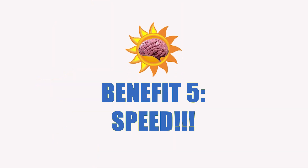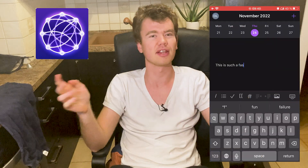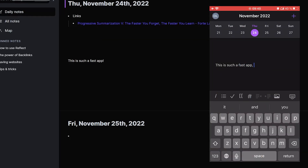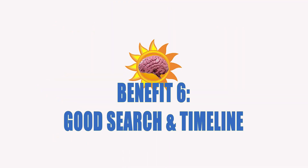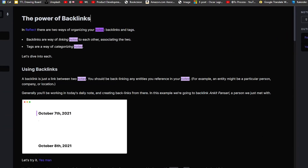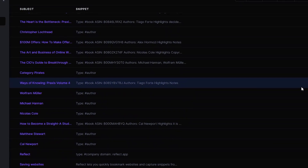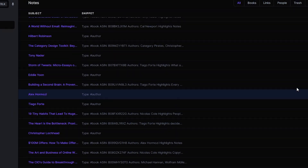Speed is something I highly value, and the developer team does too. This app is one of the fastest note-taking apps I've come across, even compared to Obsidian. Whenever you edit something anywhere, it shows up immediately across all your devices. When it comes to search, it's once again very fast — you can search within notes without any issues at all. There's also a solid timeline feature where the latest edited notes show up, so you can easily switch between those.